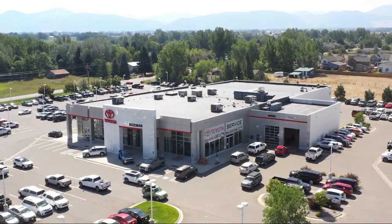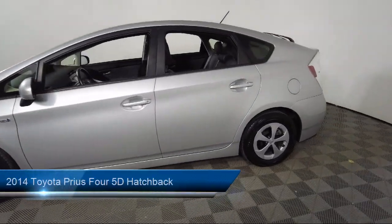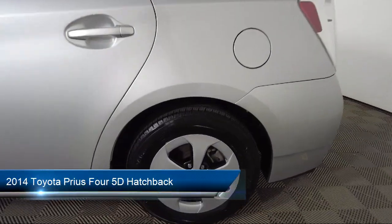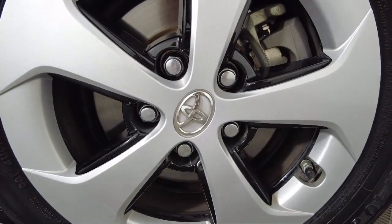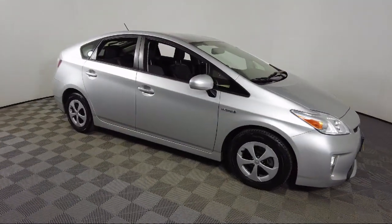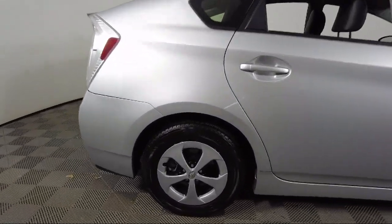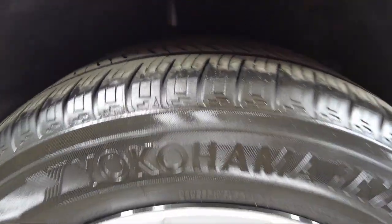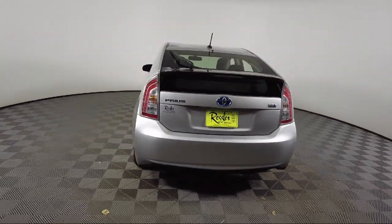Welcome to Toyota Bozeman, and here's a look at another one of our great vehicles for sale. It comes equipped with navigation, rear view camera, soft text synthetic leather seat trim, homelink, heated front seats, keyless entry, steering wheel controls, Sirius XM satellite radio, outside temperature display, rear seat center armrest, and has less than 95,000 miles on the odometer.